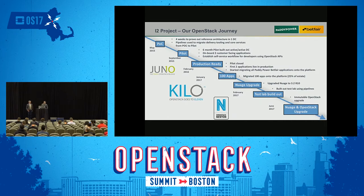We are building a 100,000 core OpenStack cloud and we have 2 petabytes of storage. This is our OpenStack journey. We had a 4-week proof of concept back in 2015, then a 6-month pilot building out active-active data centers where we onboarded two customer-facing applications. We closed the pilot after those first two applications and have since upgraded over 100 applications. We also upgraded to Nuage 3.2 R10 and built our test lab. We're currently working on our Nuage and OpenStack upgrades.